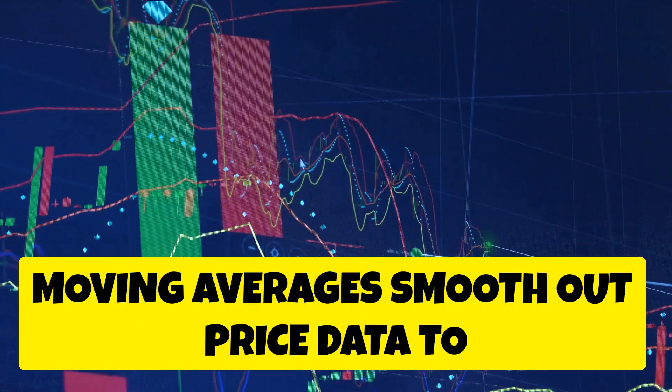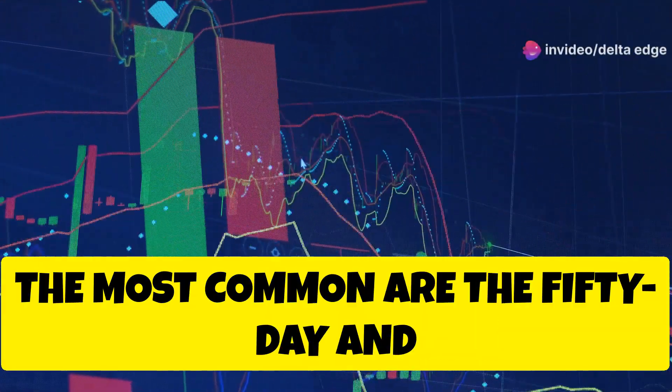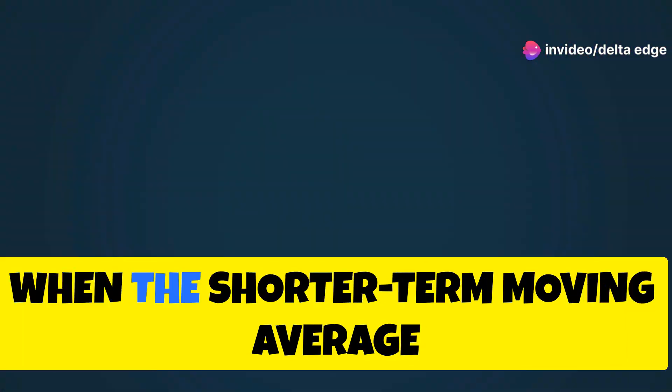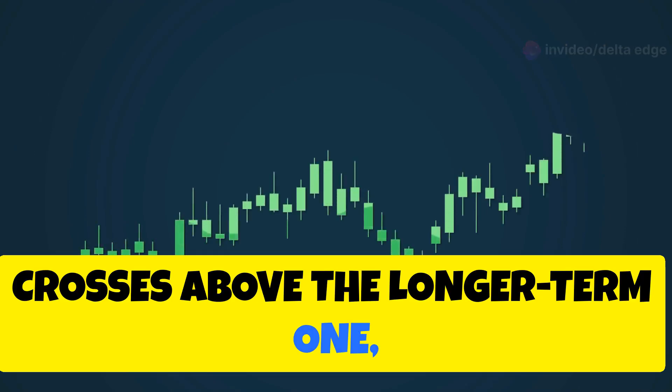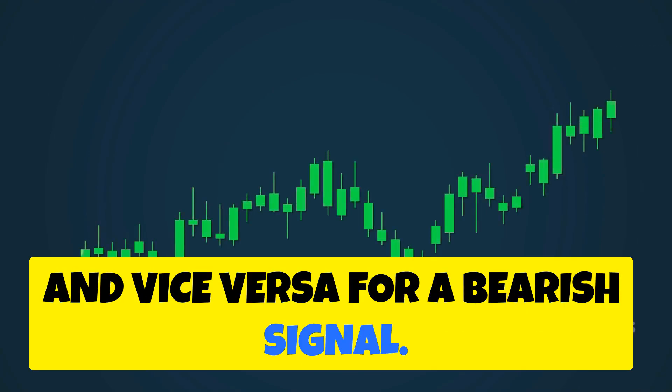Moving averages smooth out price data to reveal trends. The most common are the 50-day and 200-day moving averages. When the shorter-term moving average crosses above the longer-term one, it's considered a bullish signal, and vice versa for a bearish signal.